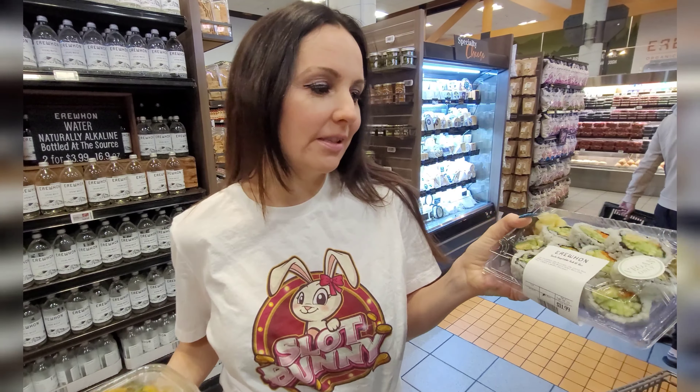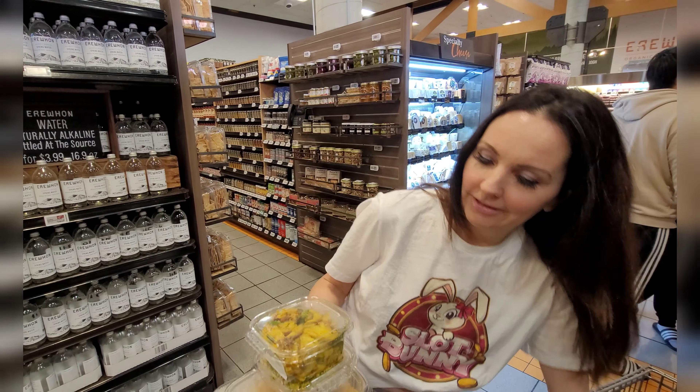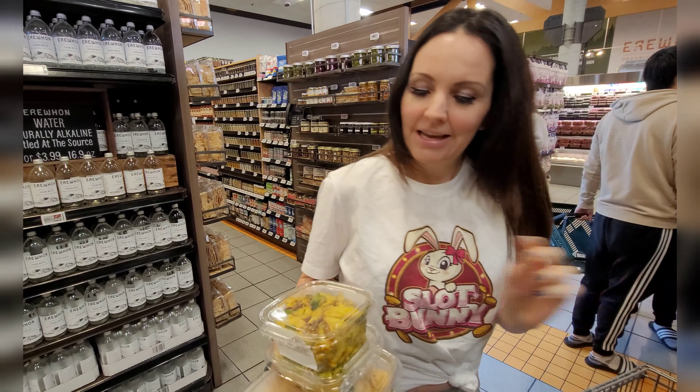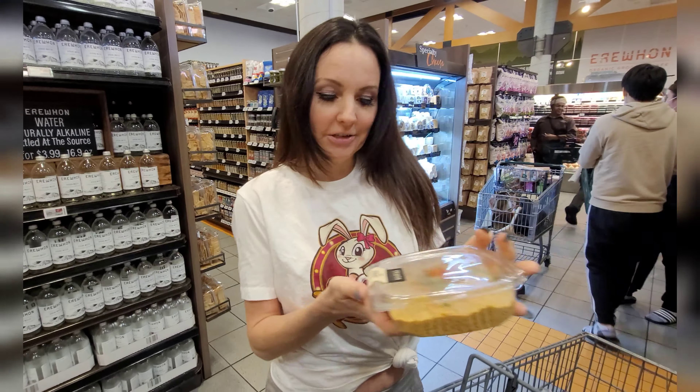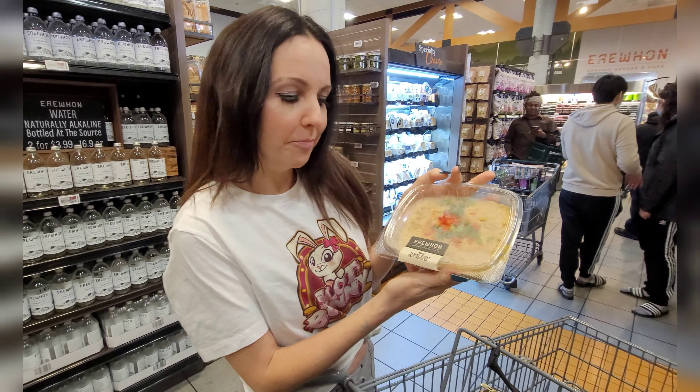I'm at Erewhon and I found some vegan grills that look really good. This is called Killer Cauliflower, so why not - let's give it a try. And then here is Pad Thai Kelp Noodles, vegan. This one looks really interesting - this is raw Penang curry kelp noodles. Let's give it a try.